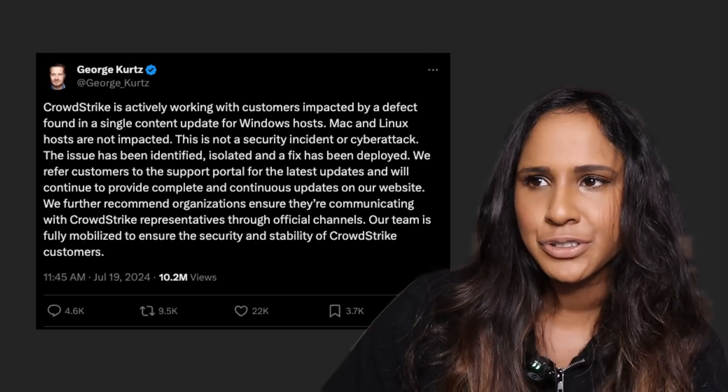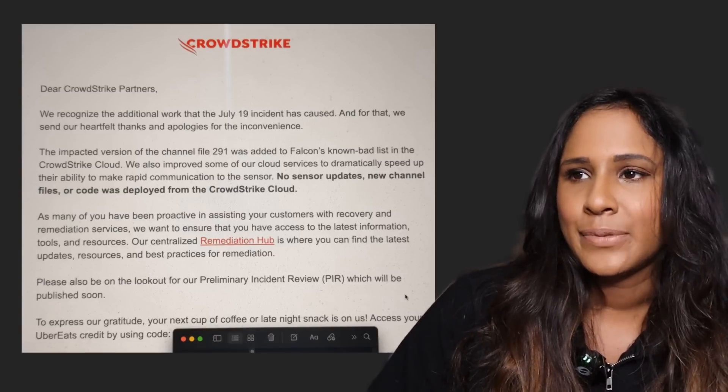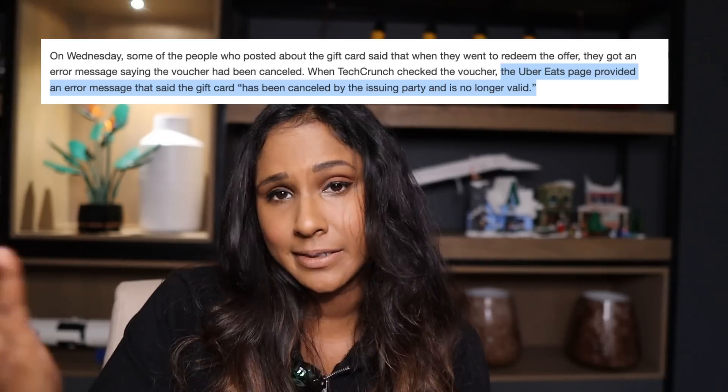A mistake on this level is a CEO issue — a senior leadership issue. They clearly didn't focus on quality testing, and that's always a decision made from the top. His official statement on Twitter seems quite matter-of-fact; he doesn't appear to acknowledge the depth of the mistake. CrowdStrike then tried to make customers happy by sending a newsletter about the issue with an apology gift — a $10 Uber Eats gift card. Weird decision. Even without senior leadership experience, anyone would know this was a bad idea. Apparently it didn't even work properly.